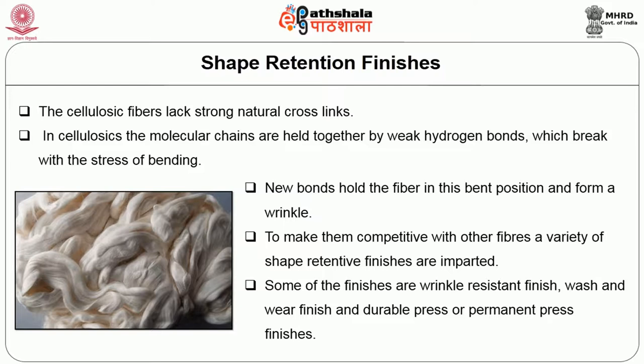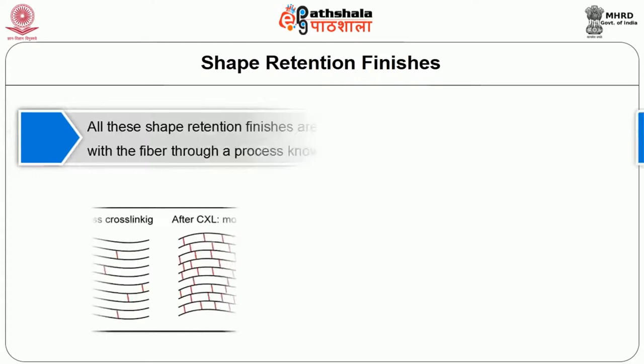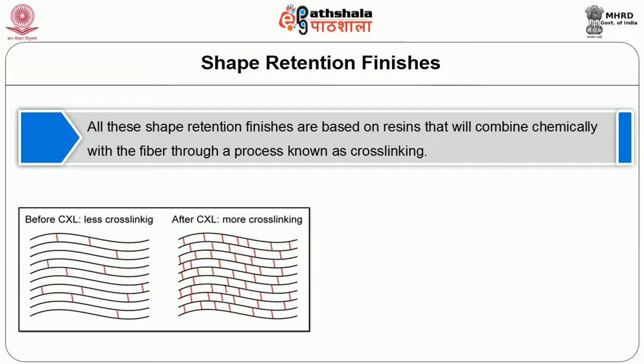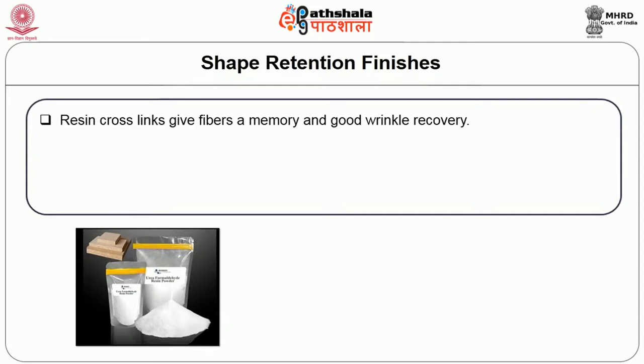Some of the finishes are wrinkle-resistant finish, wash and wear finish, and durable press or permanent press finishes. All these shape retention finishes are based on resins that combine chemically with the fiber through a process known as cross-linking, whereby adjacent molecular chains of cellulose in the fiber are linked or tied together to provide greater molecular rigidity and prevent intermolecular slippage. Resin cross links give fibers a memory and good wrinkle recovery.